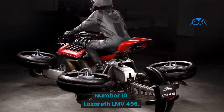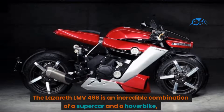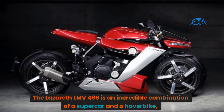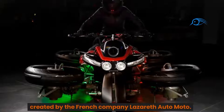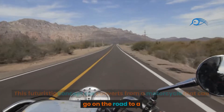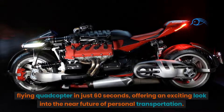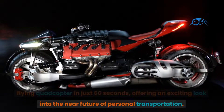Number 10: Lazarus LMV 496. The Lazarus LMV 496 is an incredible combination of a supercar and a hover bike, created by the French company Lazarus Automoto. This futuristic concept car converts from a motorcycle that can go on the road to a flying quadcopter in just 60 seconds, offering an exciting look into the near future of personal transportation.